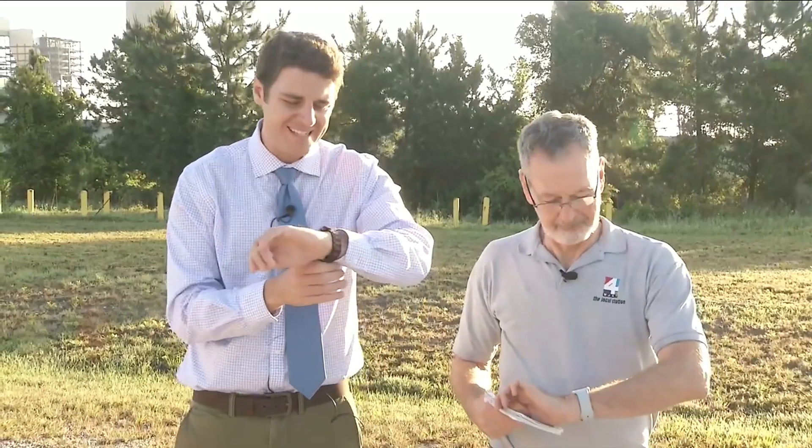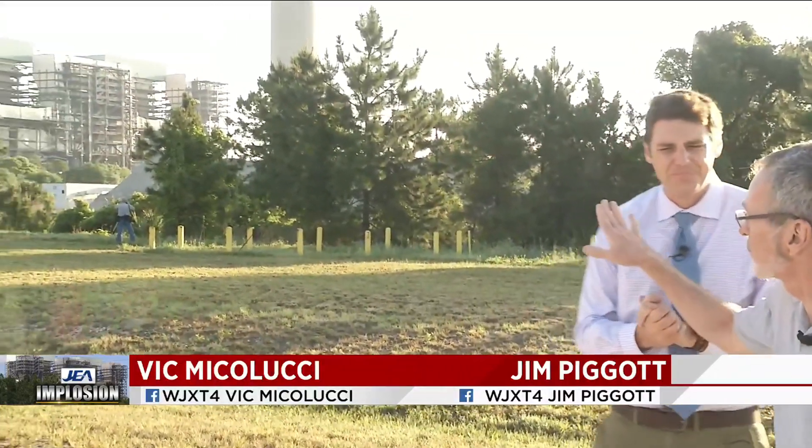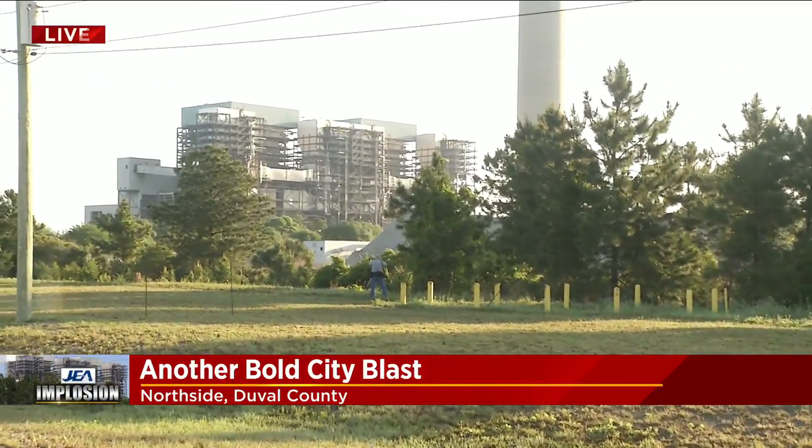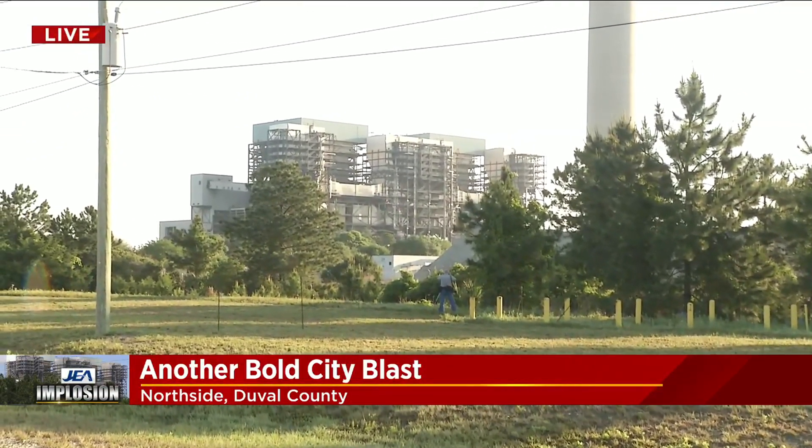The clock is ready, less than a minute now. We just heard about 10 seconds ago that one-minute countdown from JEA. We're going to step out of the way to show you what it looks like, and Jim, you've been working on this story for a while. What we're going to see — not that entire building going down, but where that scaffolding is — that is where those reactors are. Here we go.